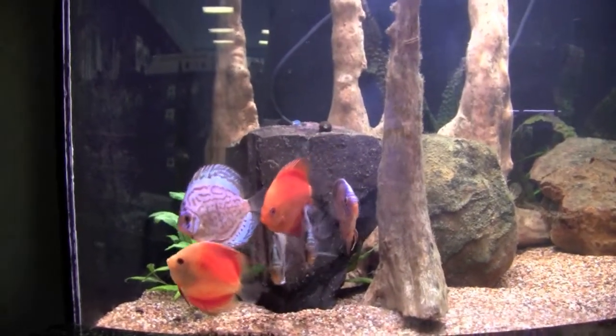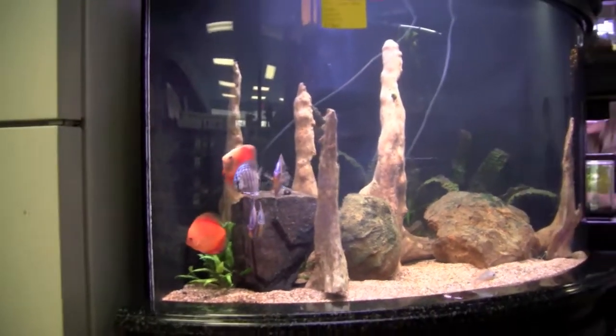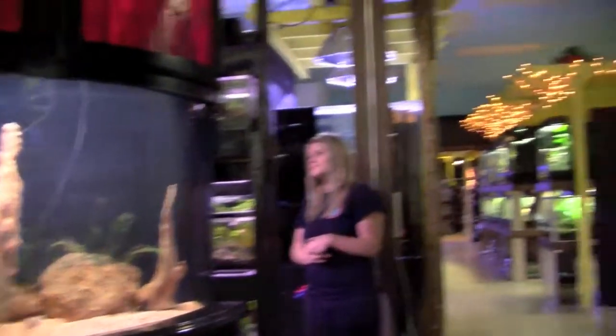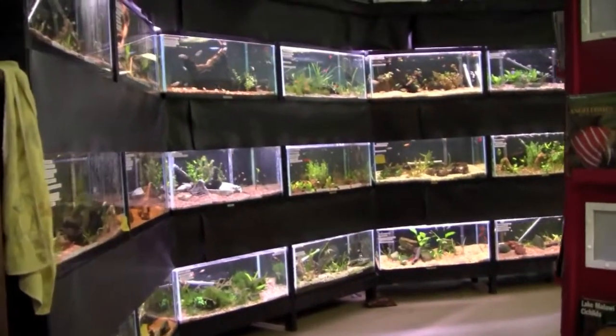The selling tanks at Bluefish are just as clean as the displays. I have rarely seen a store as clean as this one. That takes a lot of effort, and the staff at Bluefish is dedicated to keeping the store looking as good as possible. They are also very attentive. As I walked around the store with my video camera, every employee I encountered interacted with me in some way.